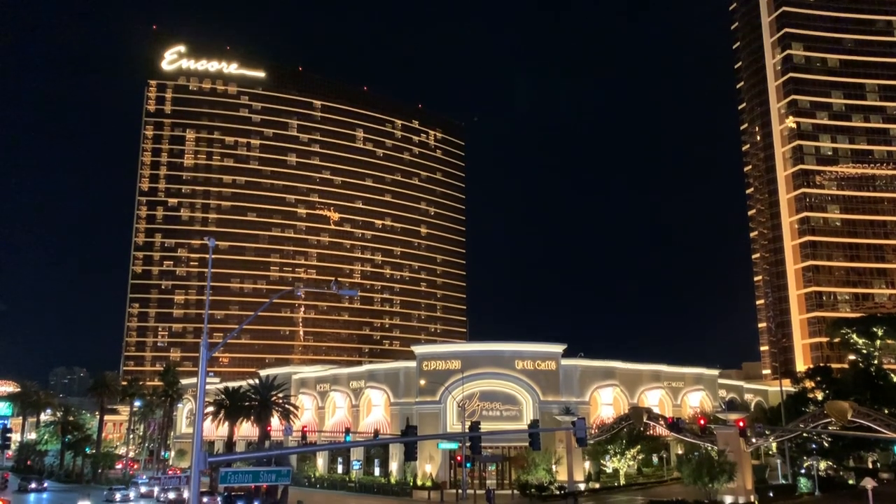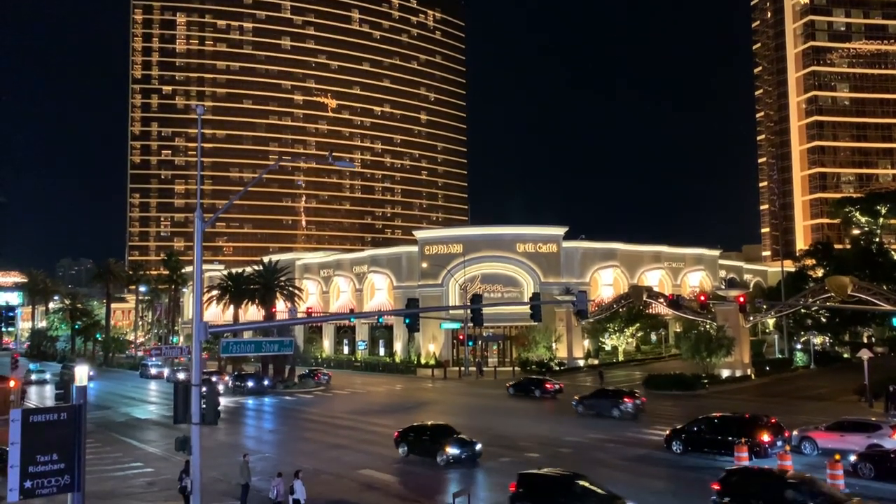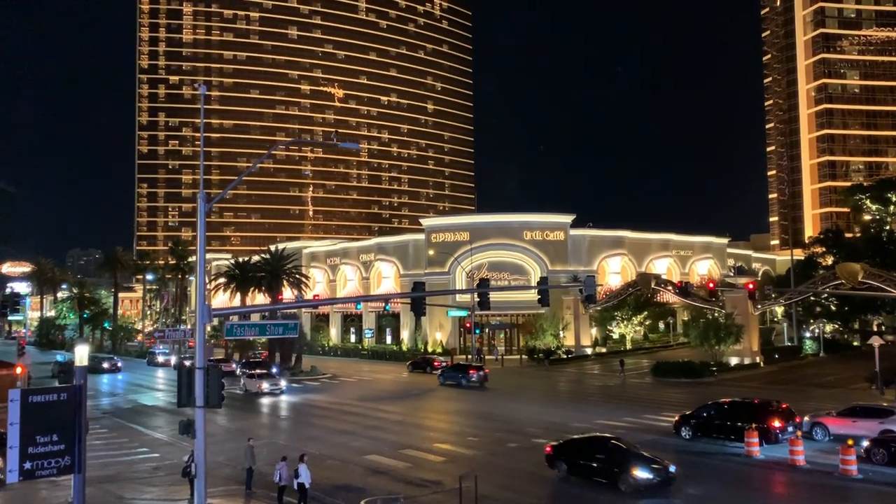Hey everyone, Carlo here. I'm here in Las Vegas for the Consumer Electronics Show 2020. What I want to do in this video is to just share with you some of the amazing gadgets that I was able to have the honor and the privilege to test out while I'm here in one of the biggest tech shows in the world.